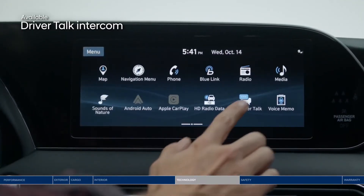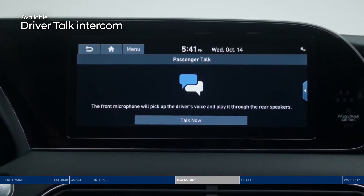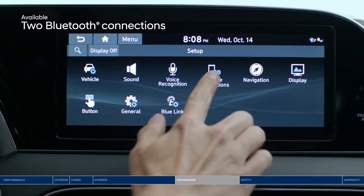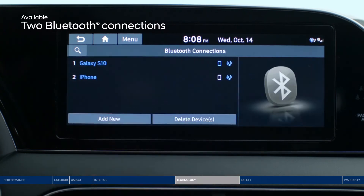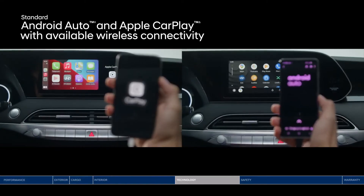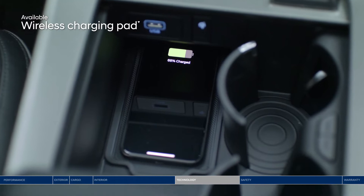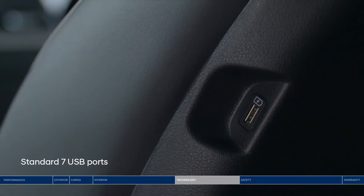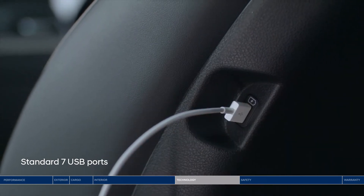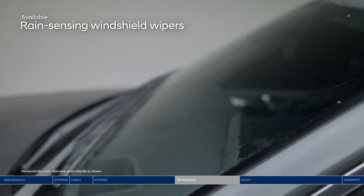The Palisade also offers a sophisticated driver talk intercom system, amplifying the driver's voice through the audio system so you don't have to raise your voice to talk with rear seat passengers. Enjoy up to two Bluetooth phone connections at once — stream music from one phone and take a call from another. Android Auto and Apple CarPlay keep you further connected with your favorite apps safely on the touchscreen or through voice commands. And if your smartphone battery is running low, just place it on the wireless charging pad. There are a total of seven USB outlets conveniently located throughout the cabin to help keep devices charged and connected on the go. Rain-sensing windshield wipers give you one less thing to worry about.